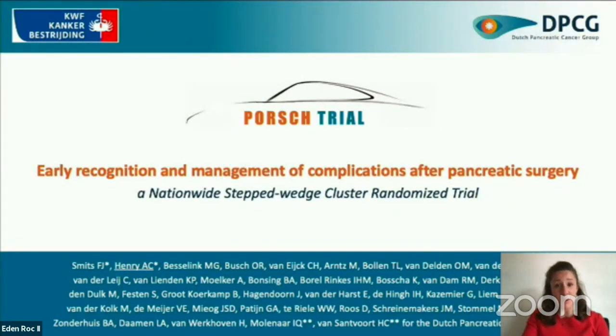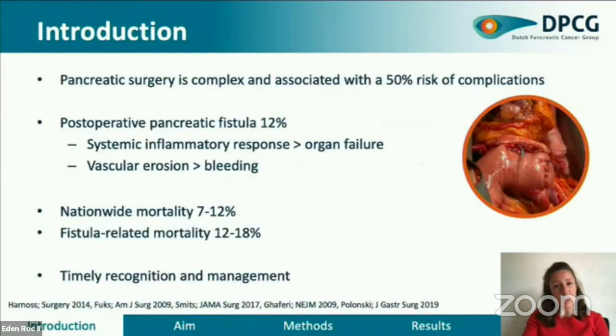a nationwide step wedge cluster randomized trial for early recognition and management of complications after pancreatic resection. This trial was designed and conducted by the Dutch Pancreatic Cancer Group. Around half of the patients that underwent pancreatic resection face a complication. The most common is pancreatic fistula, resulting in intra-abdominal leakage of amylase-rich fluid. This may lead to life-threatening consequences such as sepsis, severe bleeding, and multiple organ failure. Mortality in patients with clinically relevant pancreatic fistula is 12 to 18 percent.